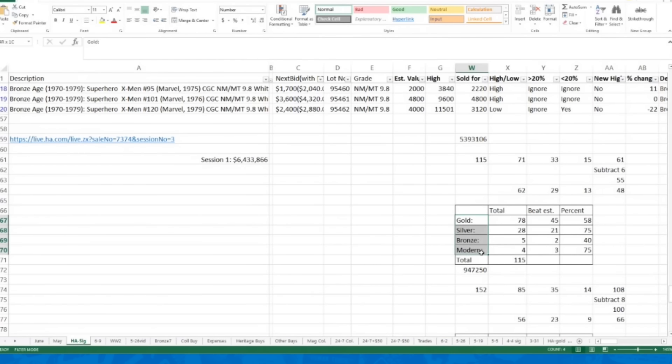Breaking down by era for session one: gold was 58%, silver was 75% — very strong, with 21 of 28 beating my estimates. Bronze was 40% — only two of five — because in these big signature auctions there aren't nearly as many high-dollar bronze or modern books, so there's more variability. Modern was 75%, three of four. I priced out $5,393,000 of the $6,433,000 that sold in that session, so it was a very representative sample.